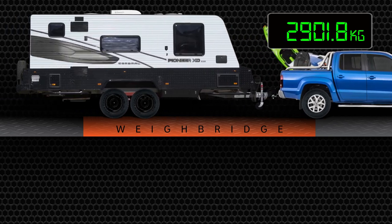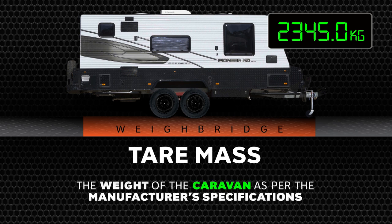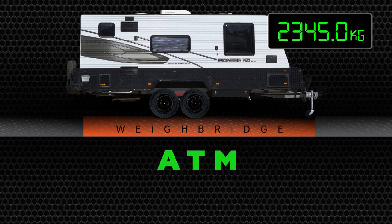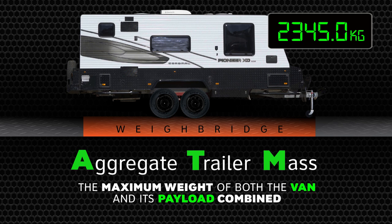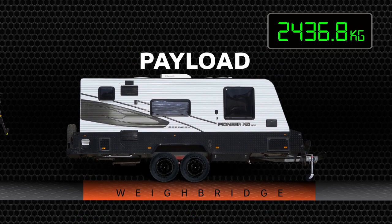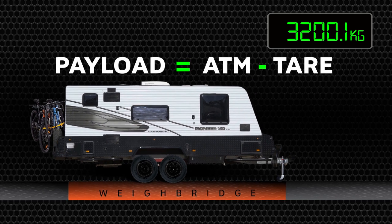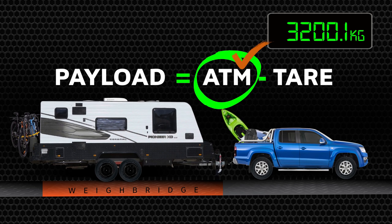Now let's take a look at your caravan. Tare mass is the caravan manufacturer's starting point — the weight of the caravan as per their specifications, with accessories attached at time of van build, and empty water tanks and empty gas cylinders. Next is the aggregate trailer mass, or ATM, which is the figure the manufacturer states cannot be exceeded when the trailer is given its full payload. Payload is calculated as the ATM minus the tare, and it's important to know the ATM when working out if your vehicle can legally tow the trailer.